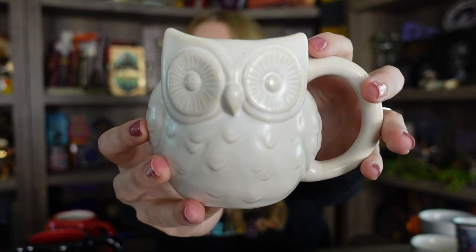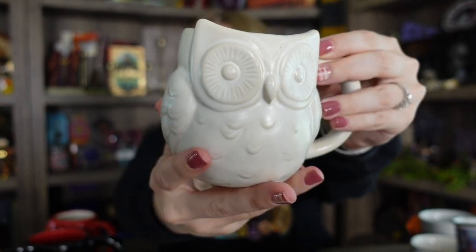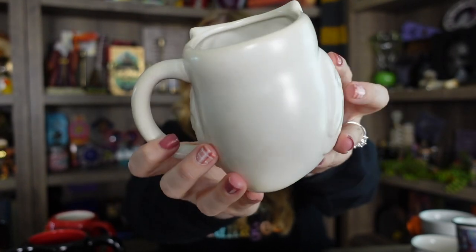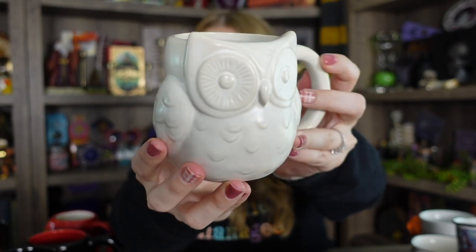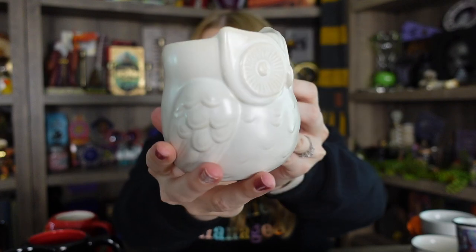Next is not a Harry Potter licensed mug but I do classify it as a Harry Potter mug — you'll see why. It's one I found at Target. It was only $5, and they had it out around fall or Christmas time. It's an owl mug and it's very cute. I use this one a lot for hot cocoa. I call it a Hedwig mug even though it's not licensed. Maybe they'll come back out with it this fall or winter. I always keep my eyes peeled for things that would fit for Harry Potter but aren't necessarily Harry Potter licensed.